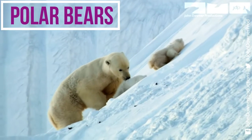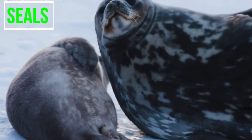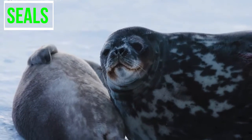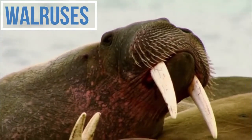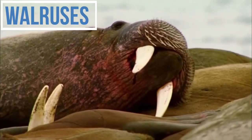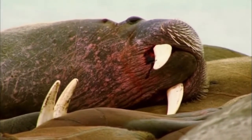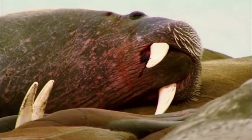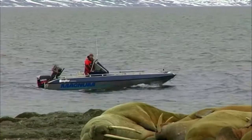You have polar bears, you have seals, you have walruses, and many many more animals such as birds, whales, and even Arctic foxes. Hope you have fun learning about the North Pole — remember, learning is fun and knowledge is key.